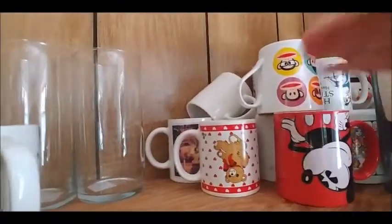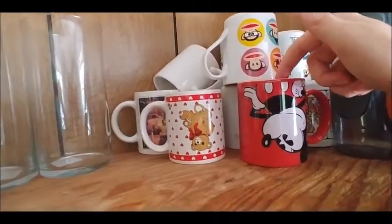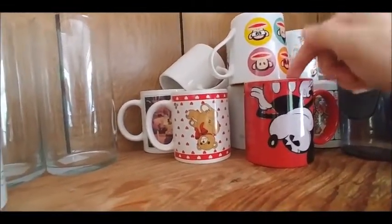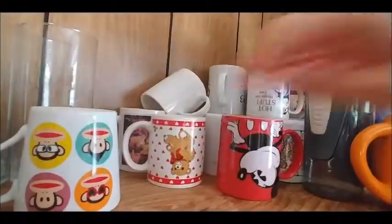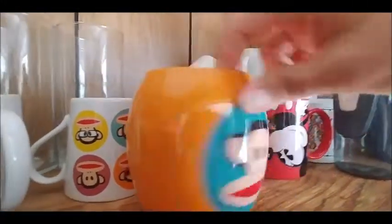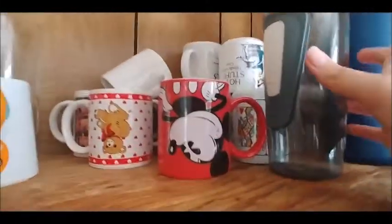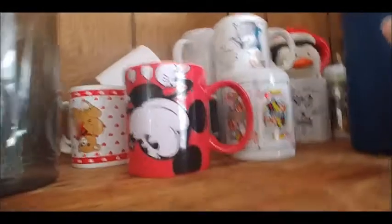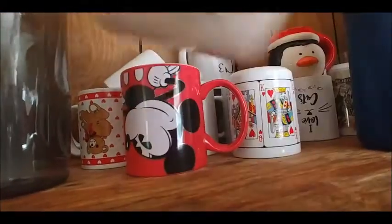I have my Mickey Mouse, which I also have a coffee pot that is a Mickey Mouse coffee pot, so it's an all-in-one set. My monkeys, my Paul Frank - I love Paul Frank. If you guys didn't know, Paul Frank does the sock monkey thing. So hot stuff, handle with care.